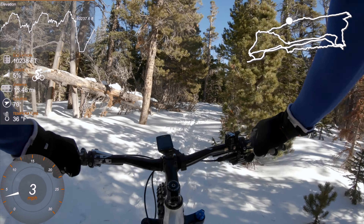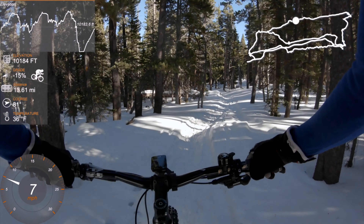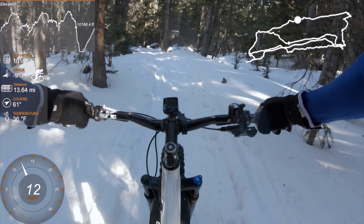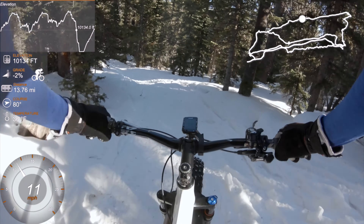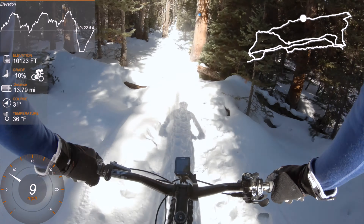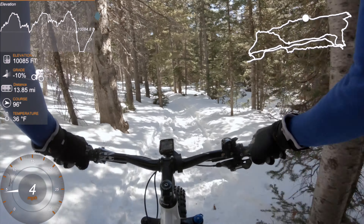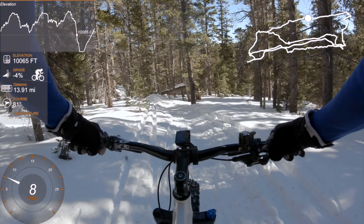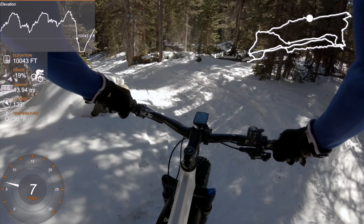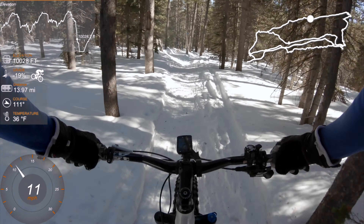Now I'm getting close to the high spot. Now we start to descend. Nice — across the creek. There's pretty much a sheer drop on the camera but it's about 25% grade. Yeah, there's a little jump.